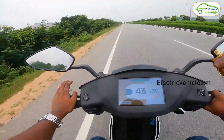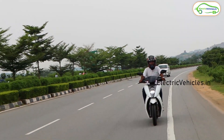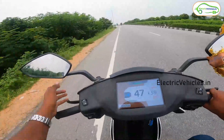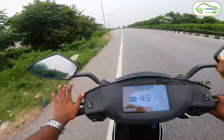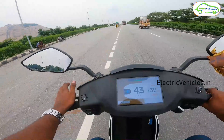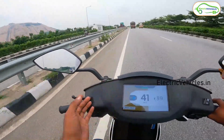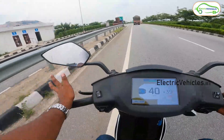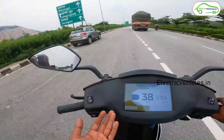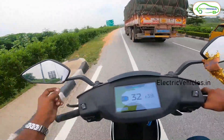I'm still trying to maintain 40–45 kmph. As a consumer, you have to understand that riding statistics play a crucial role in range. Every rider is different — a youngster might ride at 50+ kmph while a senior citizen may ride more slowly. So if I achieve 85 kilometers of range, that doesn't mean you will too. It depends entirely on your riding behavioral patterns.